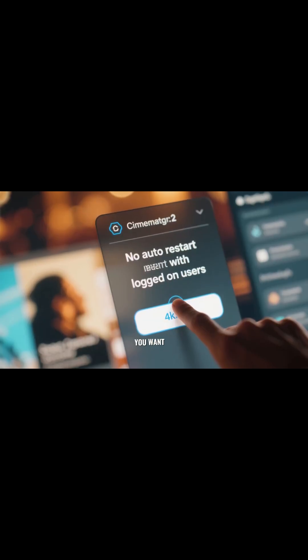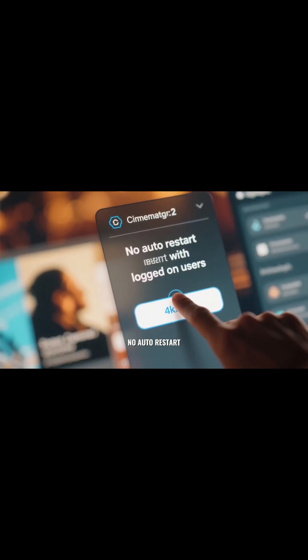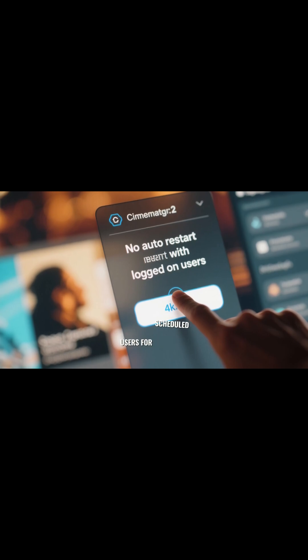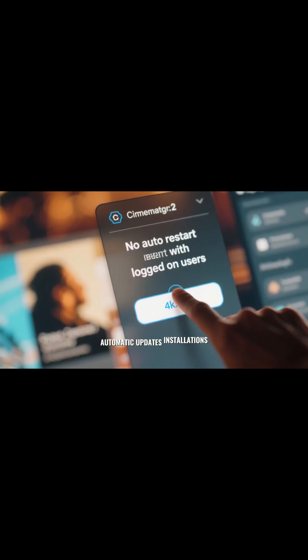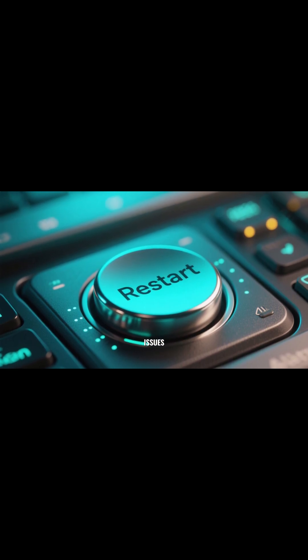The other thing you want to do is click on the button that says No Auto Restart with logged-on users for scheduled automatic updates installations. Now you can restart your computer without any issues.